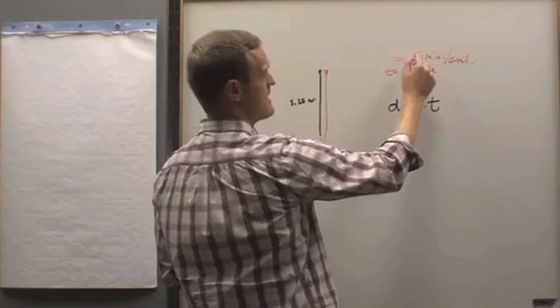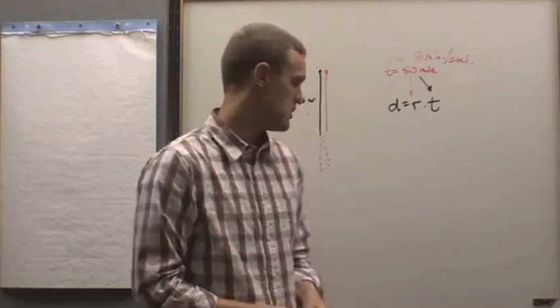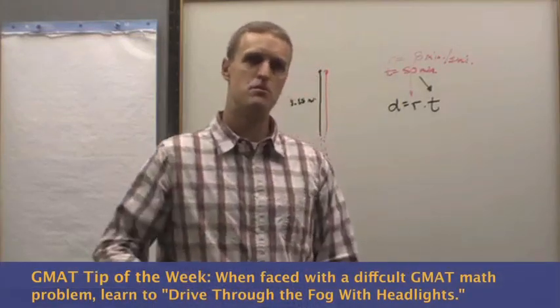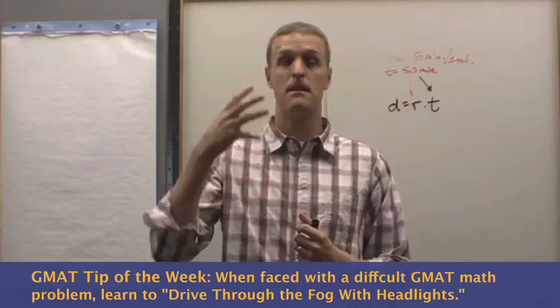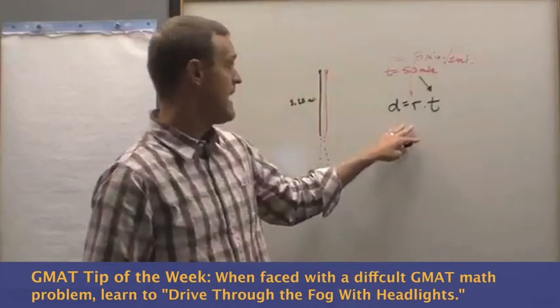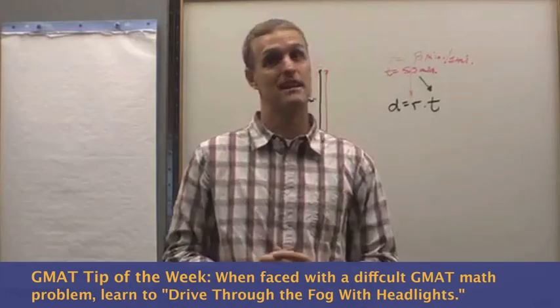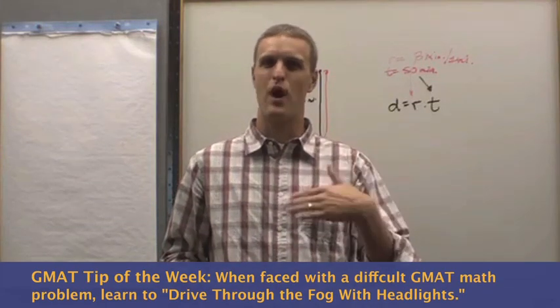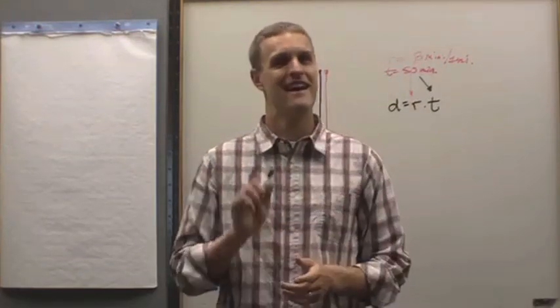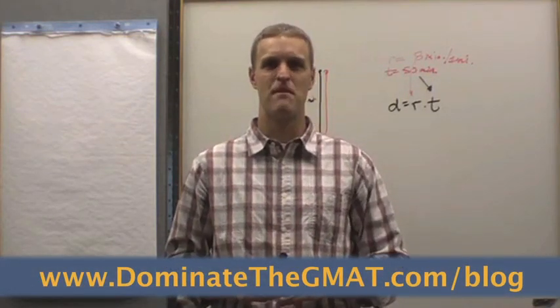All of a sudden you start to see the pieces of the puzzle fall into place as you do just what the problem is telling you to do. This is a great strategy — move the ball down the court, do what you can do, and as the pieces start to fall into place, you can see a little bit further down the road. Here we can figure out exactly how much further he needs to run in those 50 minutes to get back to the parking lot, and you can get a right answer. Drive through the fog with headlights on. Do what you can and you just might get all the way to the destination. For more tips like this, visit dominatethegmat.com/blog — I hope you are able to dominate the GMAT.